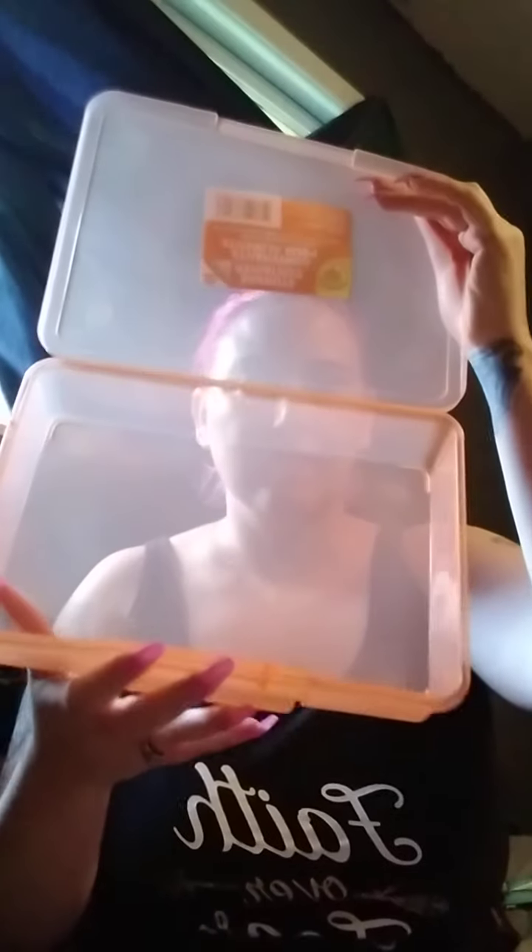In my last haul I showed you these containers and I needed to pick up a few more. I picked up a few orange, green, and blue ones.